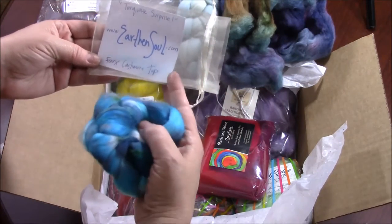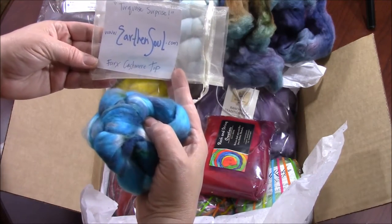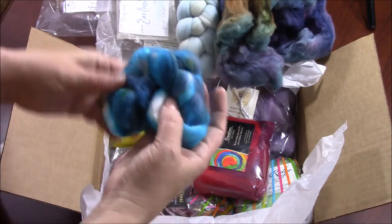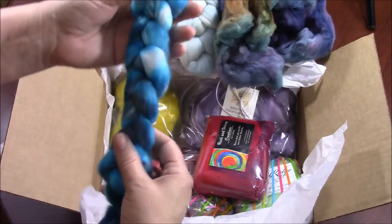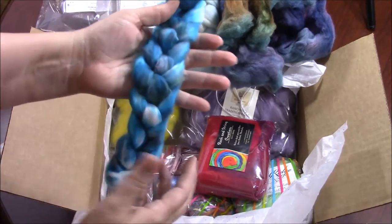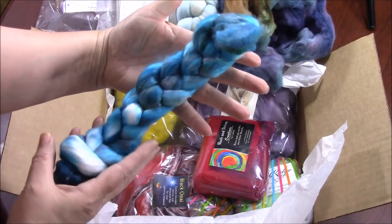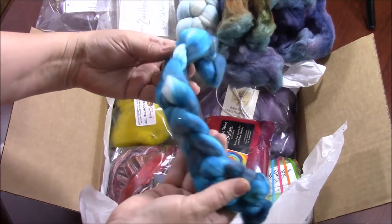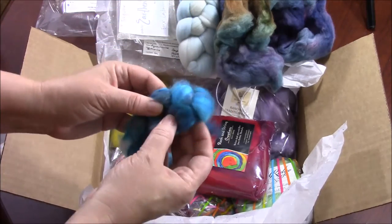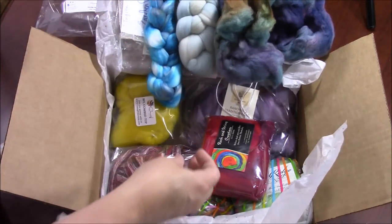Turquoise Surprise from Earth and Soul — faux cashmere top. I love faux cashmere. If you've never spun that, you're in for a spinning treat. Look at these shades of turquoise and blues with a little bit of purple. Look how it's going to go with the other colors.